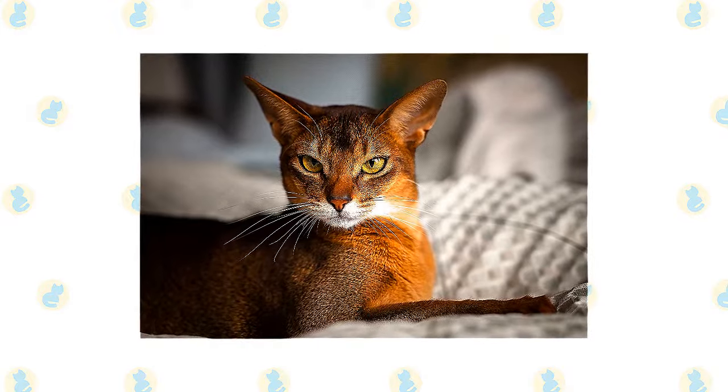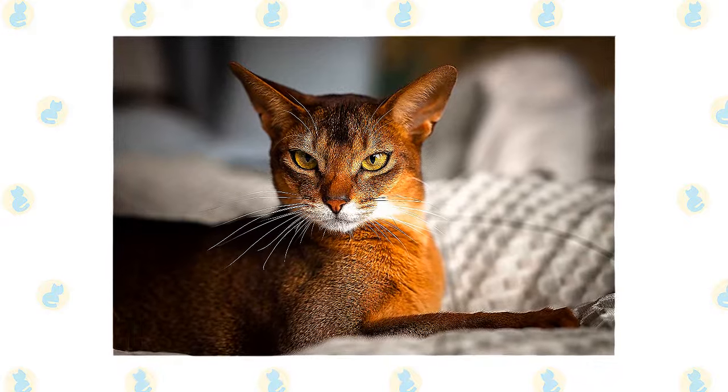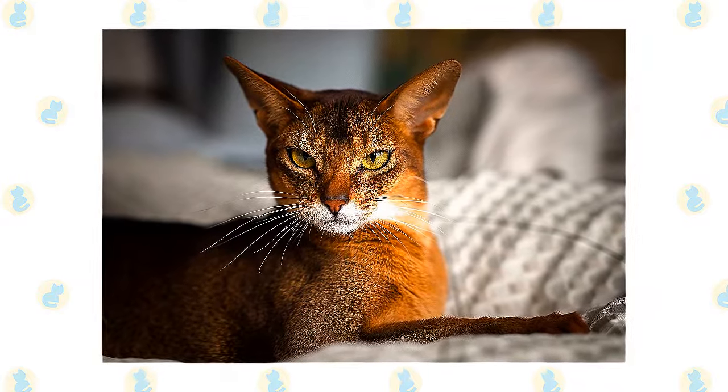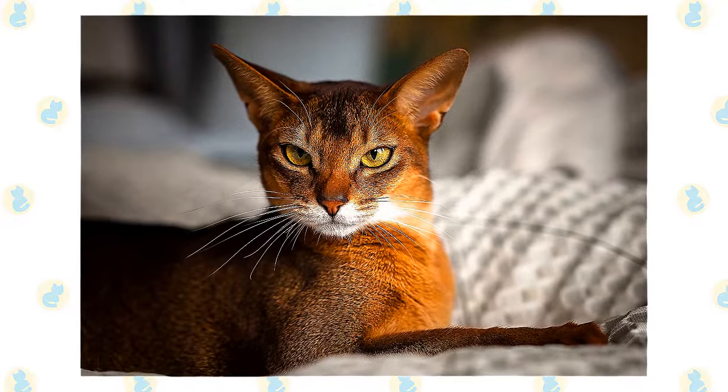The Abai has a slightly rounded wedge-shaped head topped with large, broad ears — the better to hear you with. Large, almond-shaped eyes of gold or green express interest in everything they see. On the face, dark lines may extend from the eyes and brows.